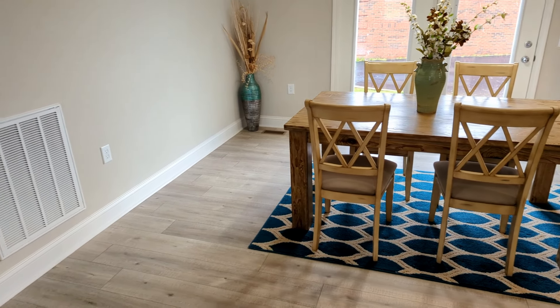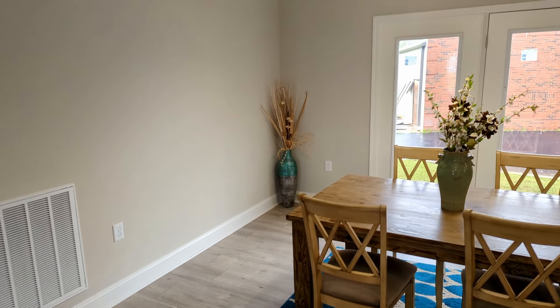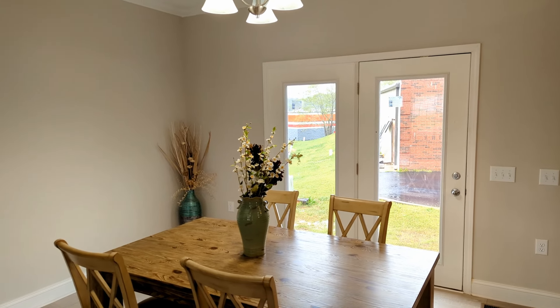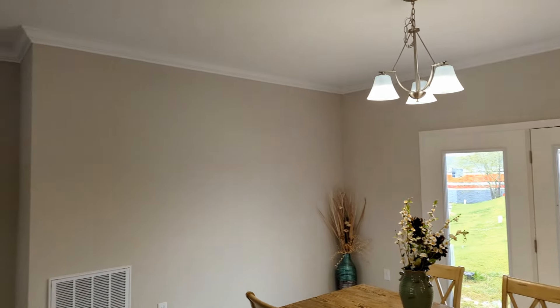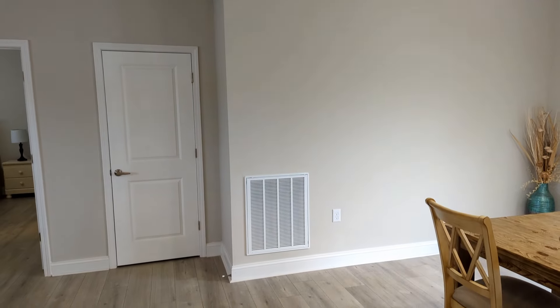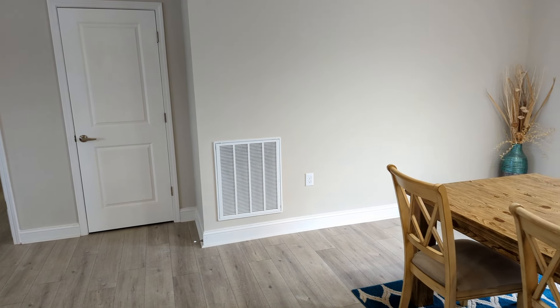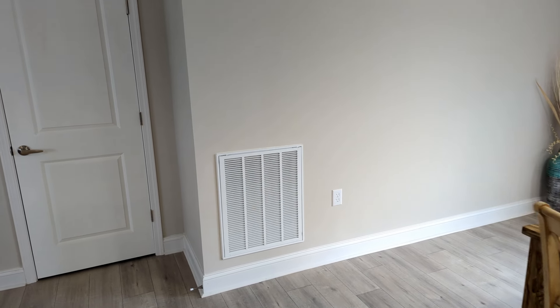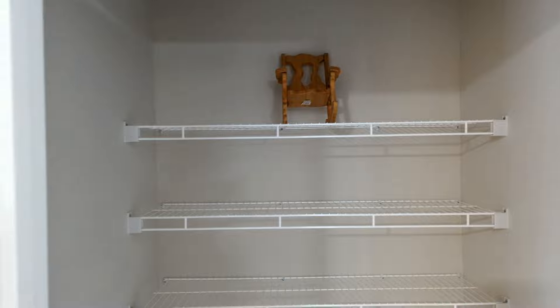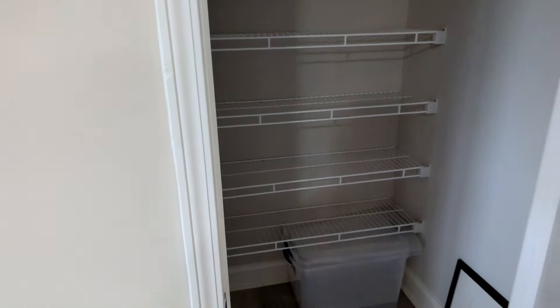Here in the dining room, you have your atrium doors. You could have a nice large back porch going out to that. Nice and smooth ceilings as well as crown molding and baseboards. Let's check out this closet here — yes, got a nice size closet.